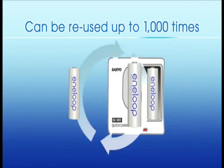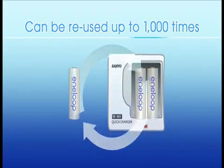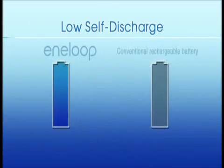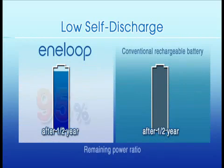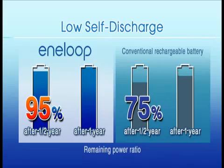Eneloop can be recharged up to 1,000 times, making it very cost-effective. A charged Eneloop can be used after one year of storage due to low self-discharge.